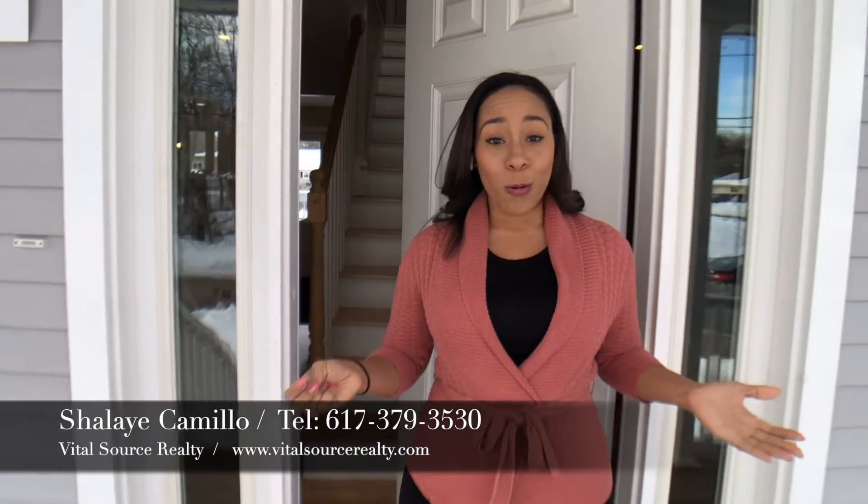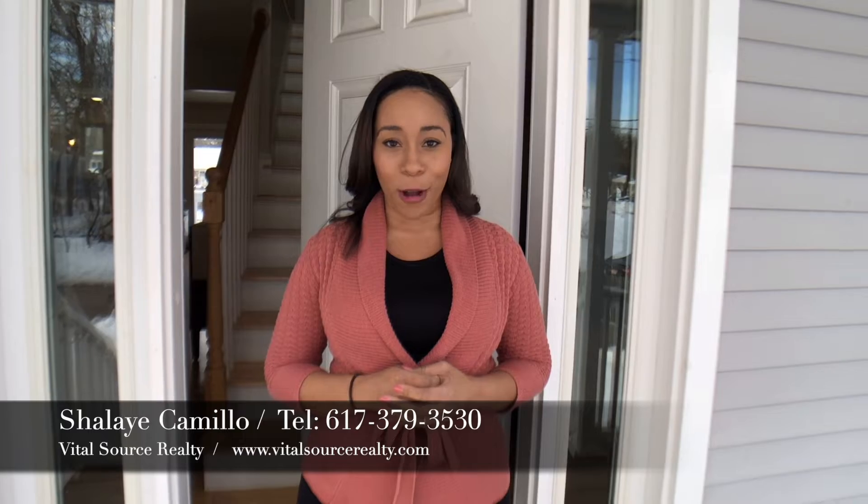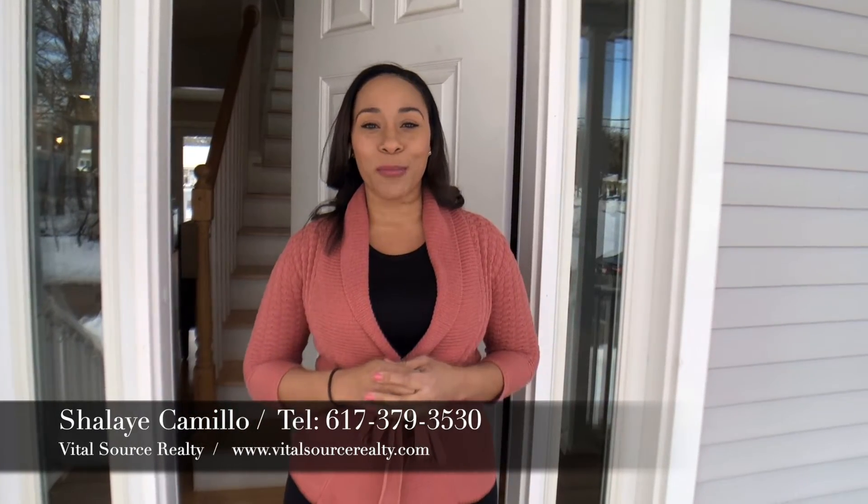Thank you so much for taking the tour with us, and we hope you enjoyed it. Please, if you have any questions, give me a call at 617-379-3530, and visit our website at www.VitalSourceRealty.com. Have a great day.